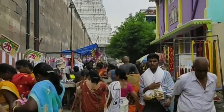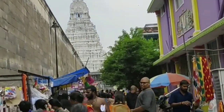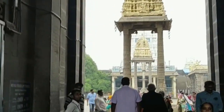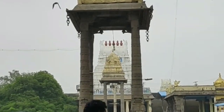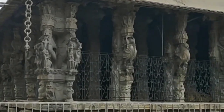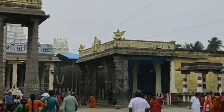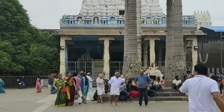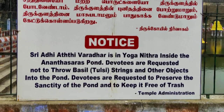This is the temple of Ativarada Rajaswami, which is 4 kilometers away from Kamakshi. This is the temple of Ativarada Rajaswami.